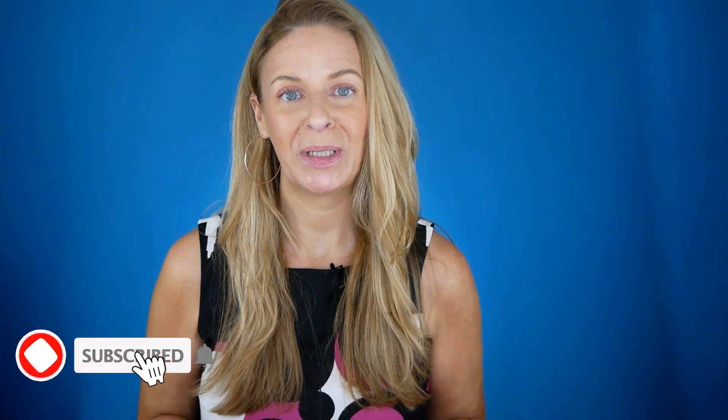Hello everyone, I'm Jodi Lynn and welcome to Aging Naturally, where we talk about non-invasive better aging solutions for the mature skin. Today's video is about some products that I have stopped using and I'm going to tell you why. Let's get into it.